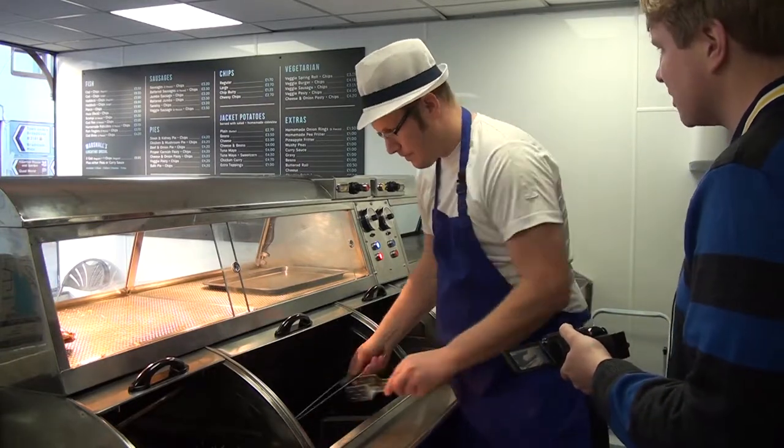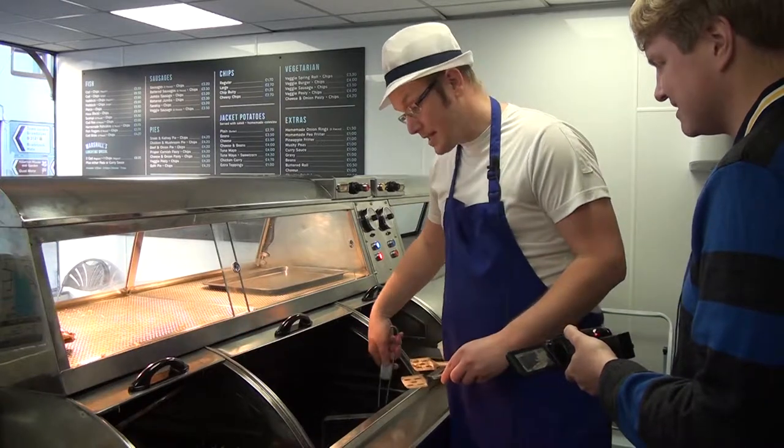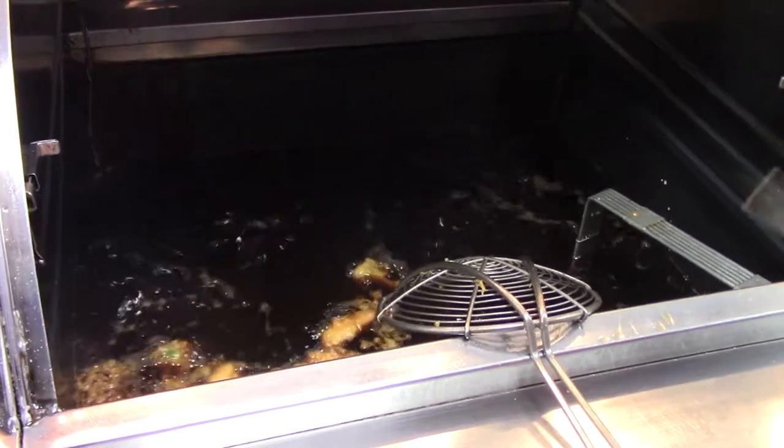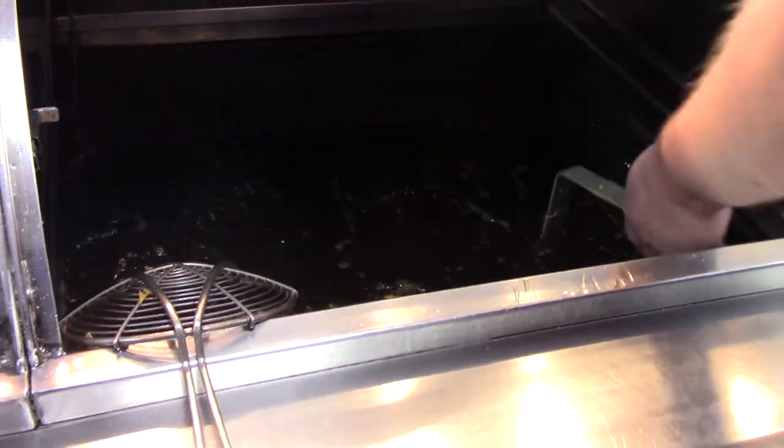It used to be known as Ian's Fish Bar for quite a long time, didn't it? Yes — they had two stints here over about 20 years and they've now retired.